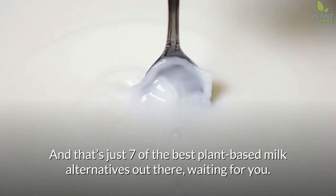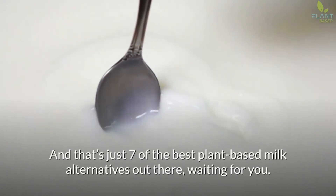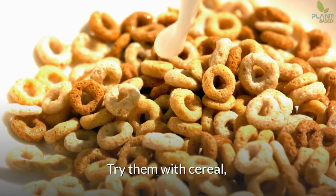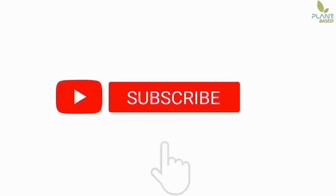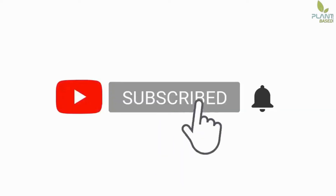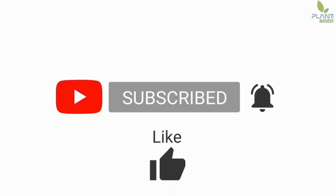And that's just 7 of the best plant-based milk alternatives out there waiting for you. Try them with cereal, in a glass, or in your recipes today. Subscribe and leave a comment saying 'I subscribed' and I will personally reply to your comment.